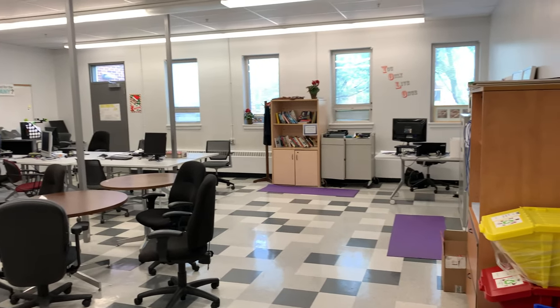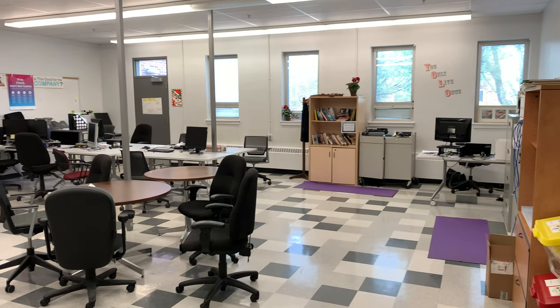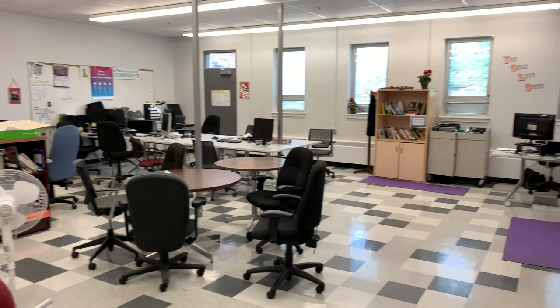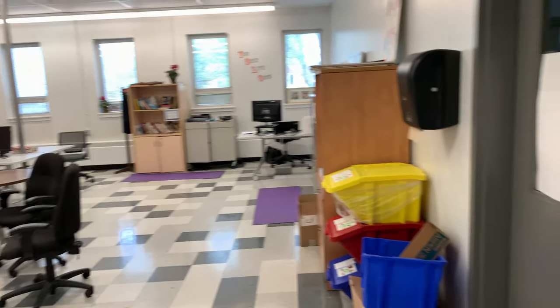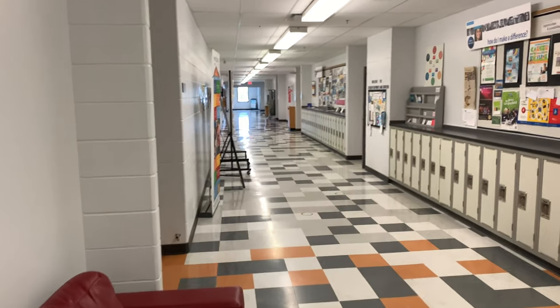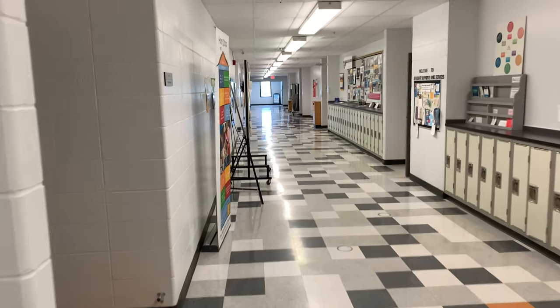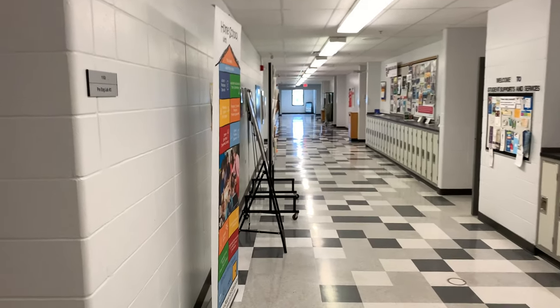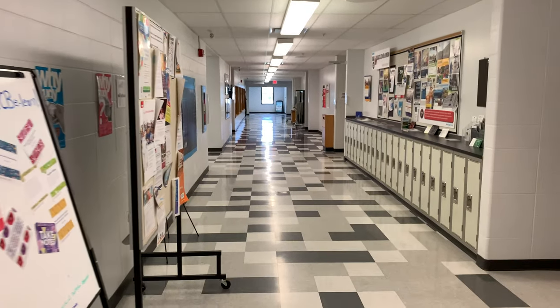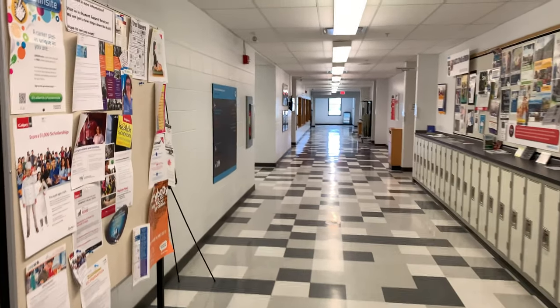Right across the hall is a teacher center where many of our teachers work on a fairly regular basis. Teachers have the freedom to work from home as they like; however, we find that many teachers choose to come and work on site. That way they can have access to resources we have here, including the best resource of all — each other.